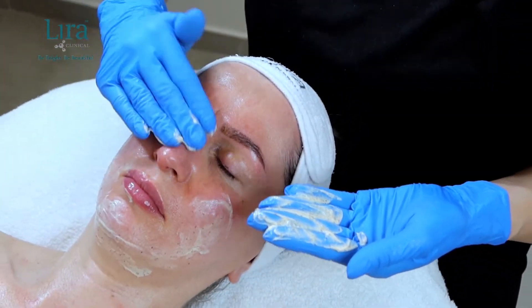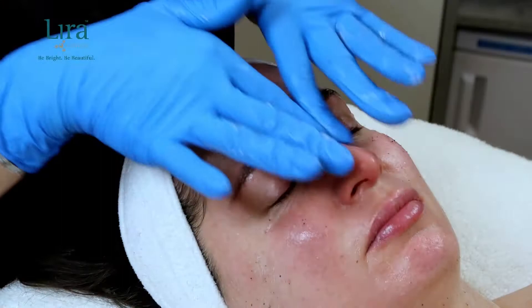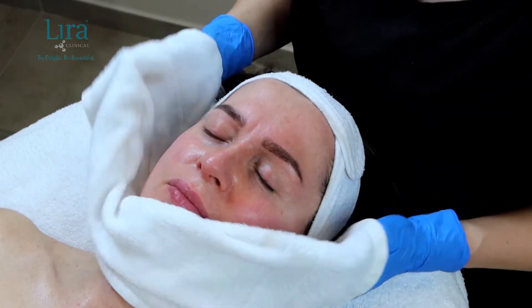Then we apply our Mystique Illuminating Polisher, massaging it into the skin until the Mystique resin dissolves. Allow the skin to rest for three to five minutes, then remove the combination with a tepid barber towel or cleansing sponges.